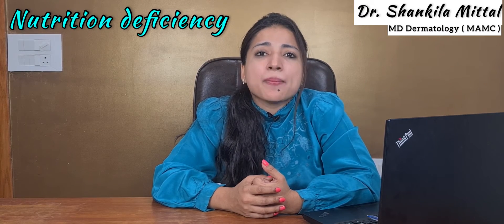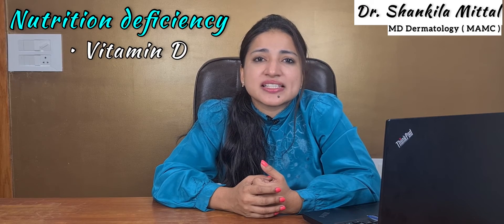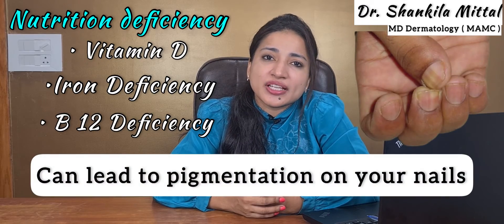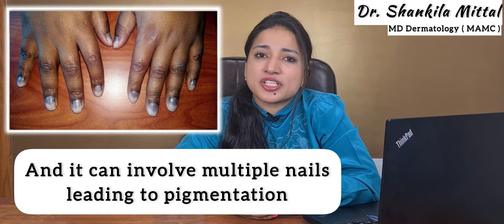The next important reason is nutritional deficiencies. Many nutritional deficiencies like vitamin D deficiency, iron deficiency, and B12 deficiency can lead to pigmentation on your nails, involving multiple nails.